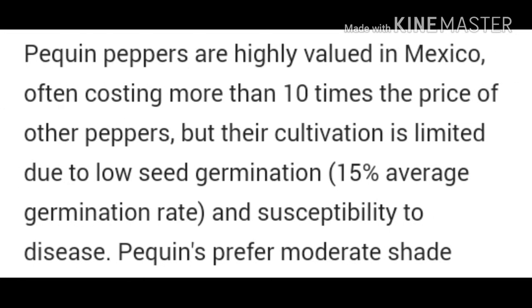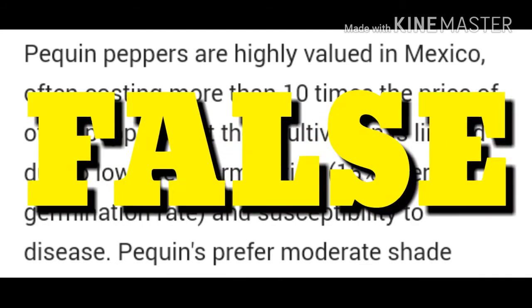Research says that these peppers are highly valued in Mexico, often costing more than 10 times the price of other peppers. But their cultivation is limited due to low germination. I know these plants sell quick when I'm trying to sell them, so possibly true about its value. But when it comes to the germination part of the research, I am here to tell you that that is totally false.